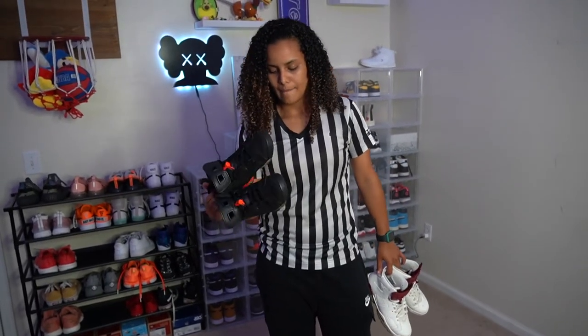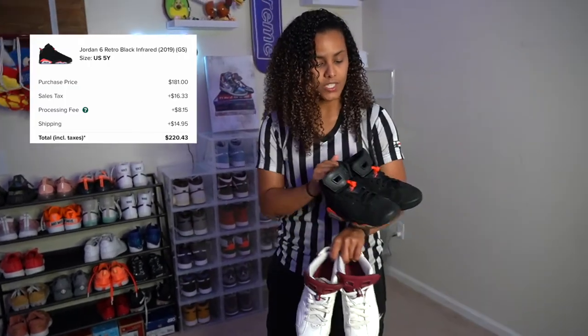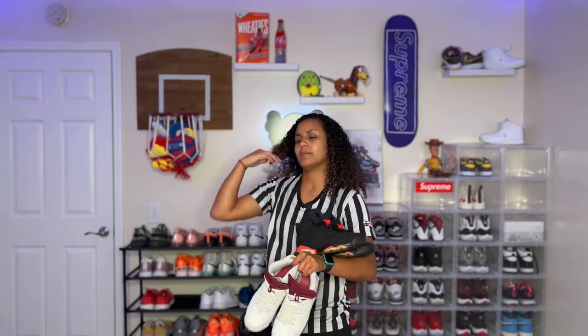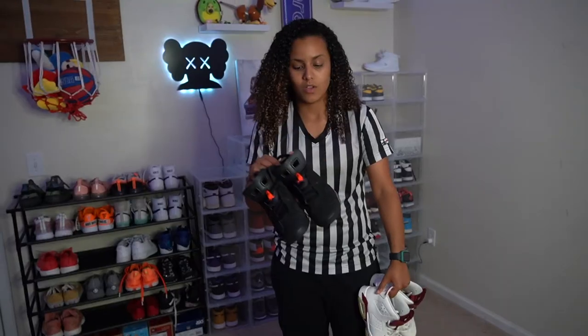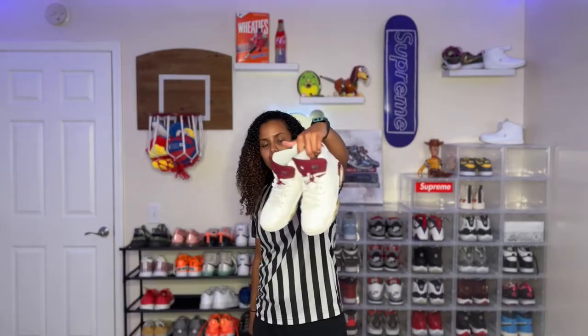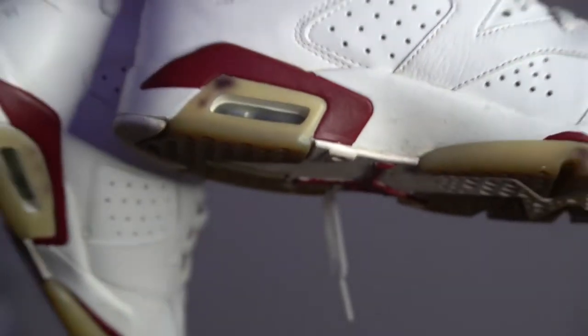Red 6s — I actually got these off Poshmark. Me and my old friend, she used to get all her sneakers used, off Poshmark and eBay and all that stuff before the big wave of people started loving sneakers. These are the Maroon 6s. The bottoms are pretty messed up — it's like purple. So I haven't worn these since.